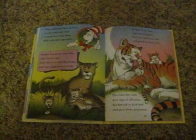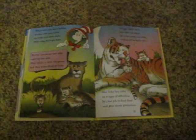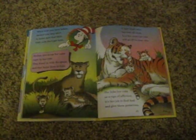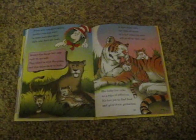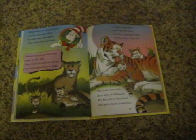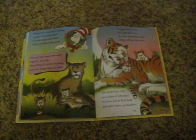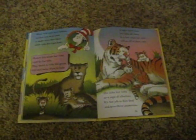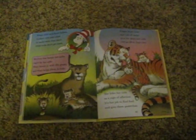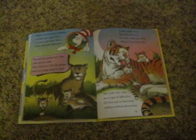When wild cats have babies, mother cats stay alert to make sure that their little cubs don't get hurt. Mother lion keeps her cubs safe right by her side. They blend in with the grass, and that helps them to hide. A tiger must raise her cubs all alone. In a few years, her cubs will go off on their own. She licks her cubs as a sign of affection. It's her job to find food and give them protection.